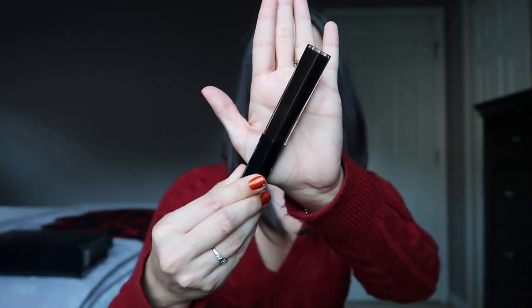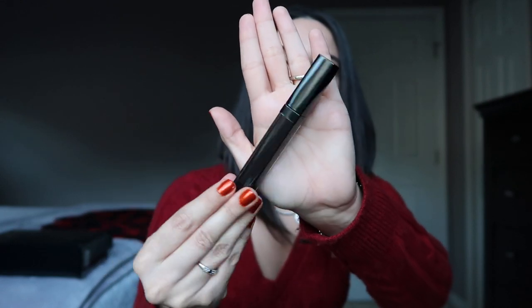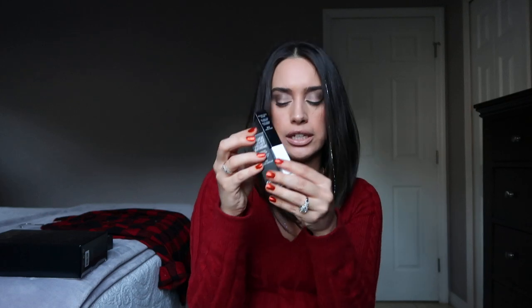I also recommend the Chanel Rouge Coco Gloss in number 816, Lac Noir. It's a black lip gloss — a chic, simple gift that someone would really enjoy using in the fall. It pairs really well with the Rouge Obscure lipstick. If you haven't seen my video and try-on review of these products, definitely check that out so you can see me actually wearing those colors.